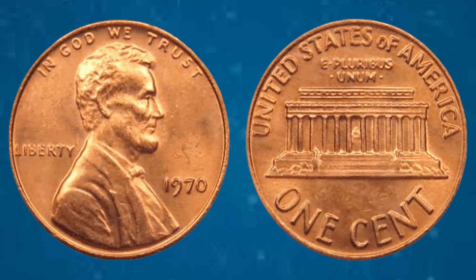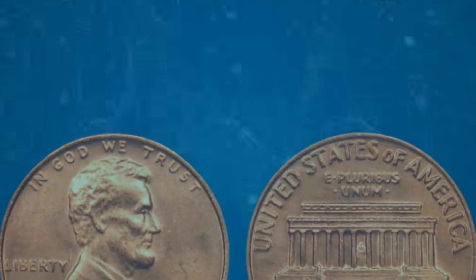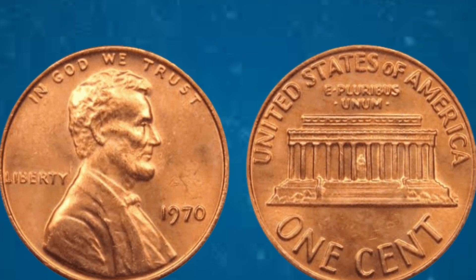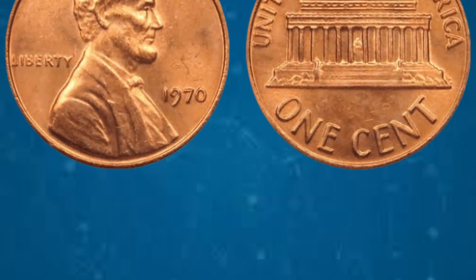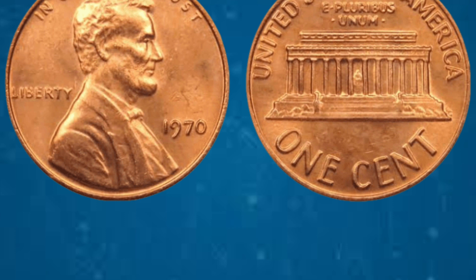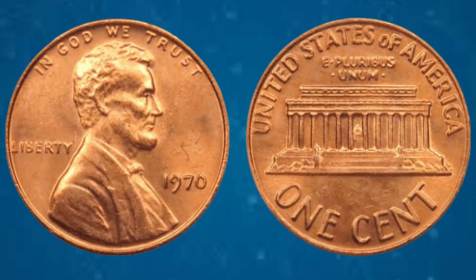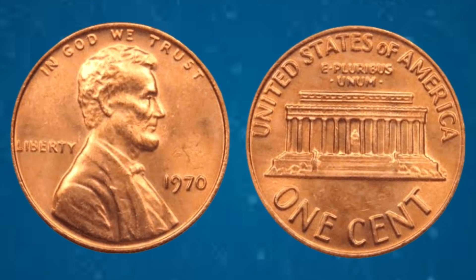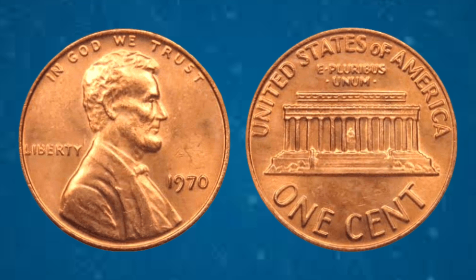So just how valuable is this numismatic marvel? Prepare to be astounded. Recent auctions have seen pristine examples of the 1970 USA Liberty 1 cent coin fetch prices upwards of millions of dollars. With its scarcity and historical significance, the 1970 penny commands attention from collectors and investors worldwide, igniting fierce bidding wars and setting new records with each sale. This coin stands as a testament to America's rich numismatic heritage — its timeless design, historical intrigue, unparalleled rarity, and staggering value make it a crown jewel in any collection.